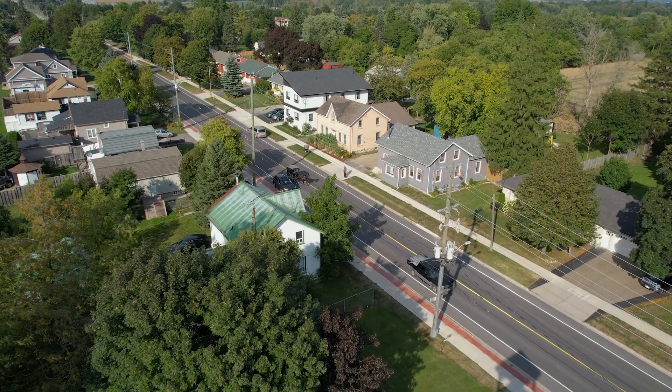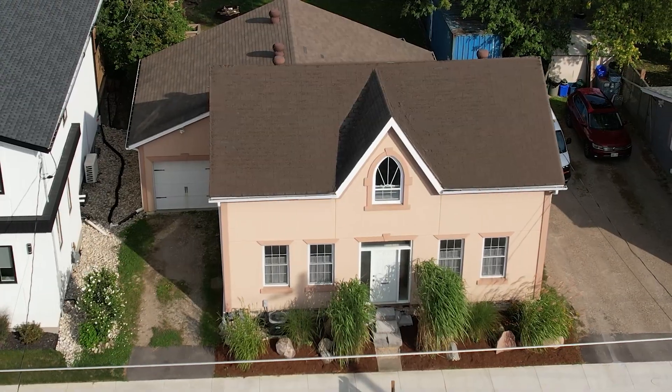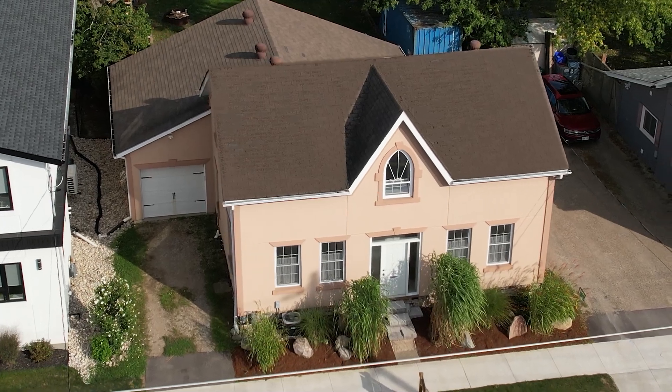You can see that 2735 Kressler is simply the best. Book your showing today and see if this is the happy ending to your home search. Until then, best wishes and warmest regards.